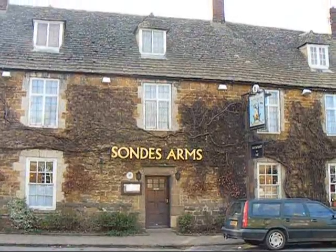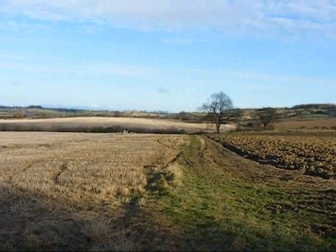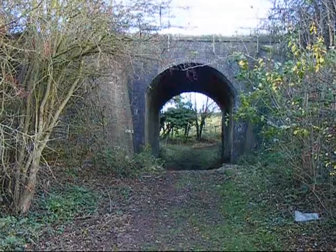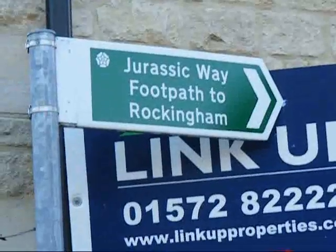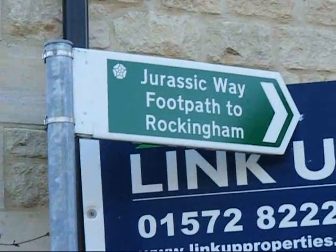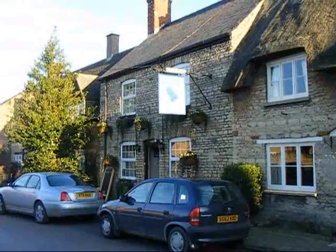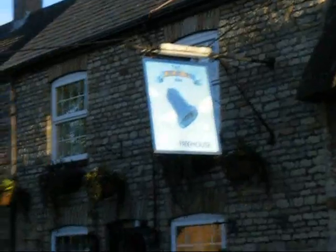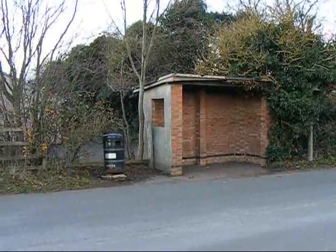There's the Sonders Arms Inn at Rockingham Village. Now heading to the village of Greton and the final destination of the walk. The Jurassic Way goes under a disused railway. There's a Jurassic Way sign in Greton Village pointing back the way I've come. There's the Bluebell Inn in Greton, and there's the bus shelter at Greton Village Hall — the end of today's walk.